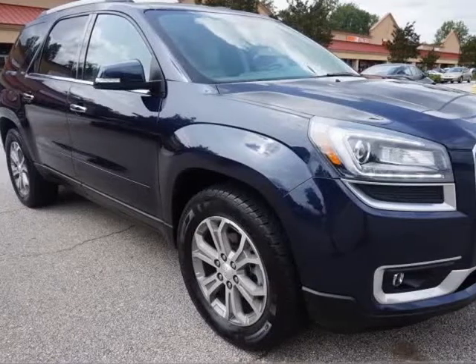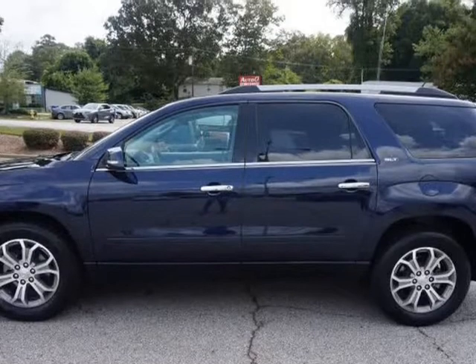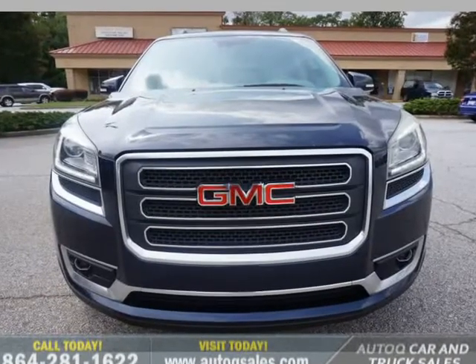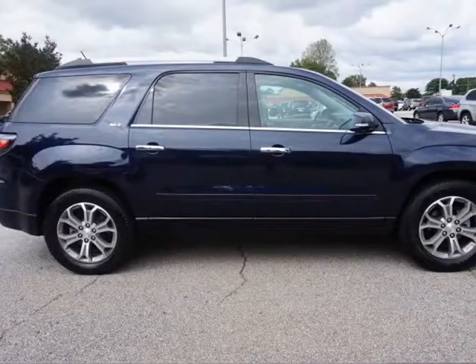This 2015 GMC Acadia is brought to you by AutoCue Car & Truck Sales. Excellent condition, well optioned and well maintained one-owner GMC Acadia SLT SUV. 3.6L V6 281HP VVT Engine, 6-Speed Automatic Transmission, Light Gray Leather Seats.